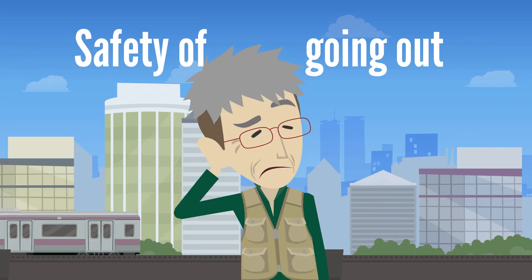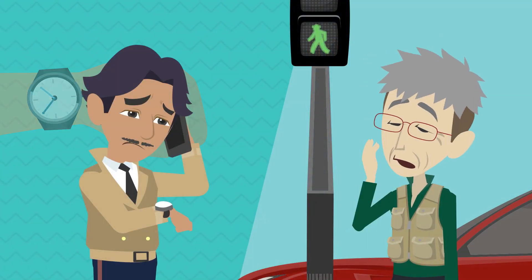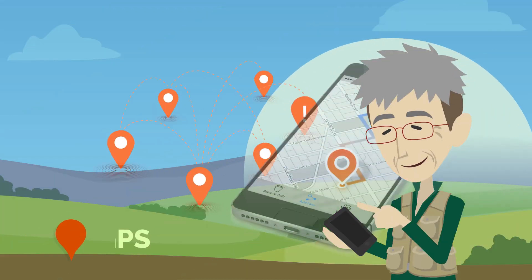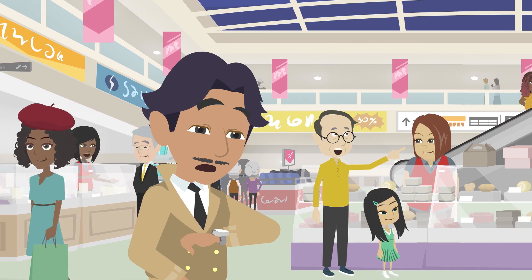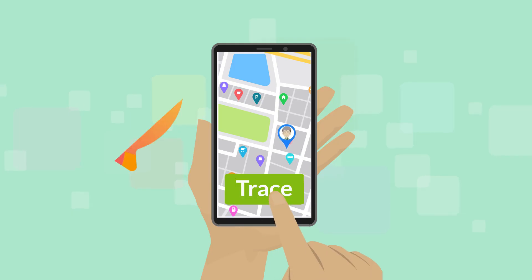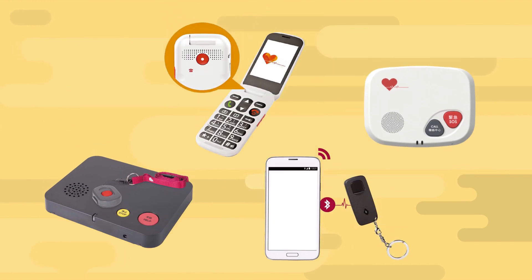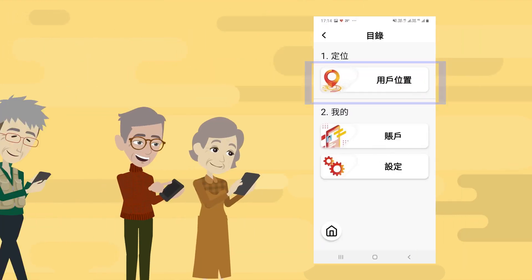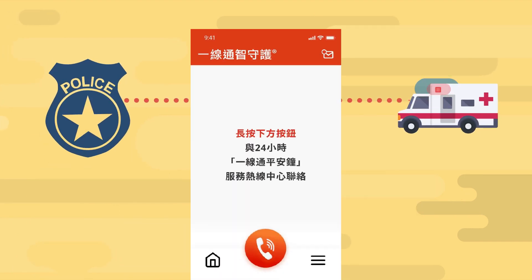Safety of going out. Caregivers often worry about their older adults getting lost. Some apps equipped with navigation and GPS functions can help. For example, the Care on Call Service provides support for older adults throughout the day, including monitoring their location and contacting the police or ambulance services in an emergency.